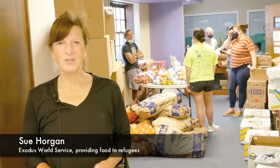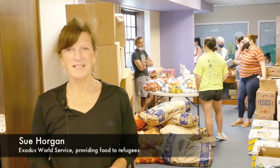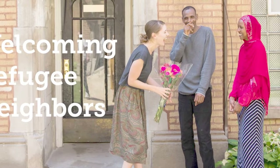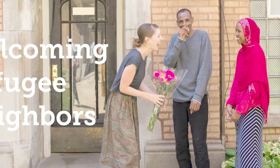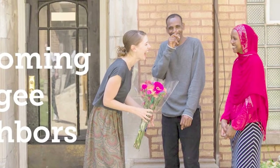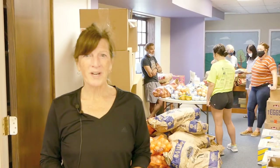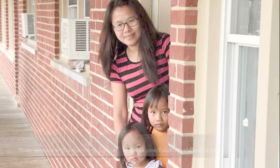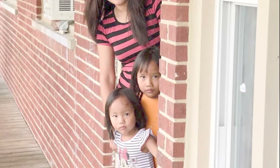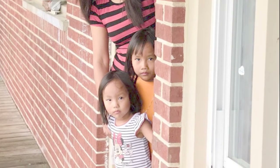Hi, my name is Sue Horgan and I'm with Exodus World Service. We are a ministry that works with refugees in the Chicagoland area. We actually mobilize volunteers to serve the refugee community. Refugees are newly arrived here — they're coming from war-torn countries. And it's hard for them, especially when they first arrive, but even within the first three, four, and five years they struggle oftentimes with food insecurity as well.